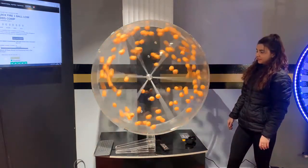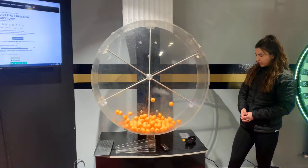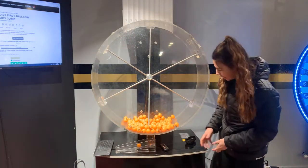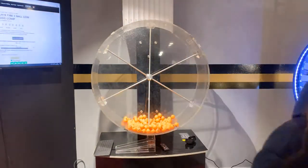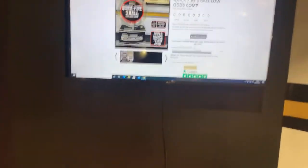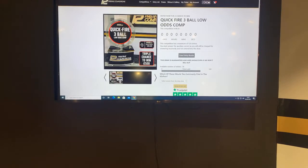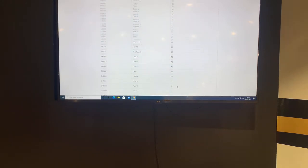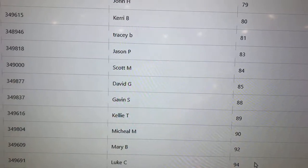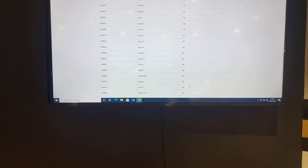Good luck everybody! So we have lucky number 85. We'll head over to the screen and check if we have a lucky 85. Viewing the entry list — and we do have a winner! First ball out, it is David G. Behind number 85 is David G. Congratulations David, you are our first winner of the Quickfire Three Ball — number 85!